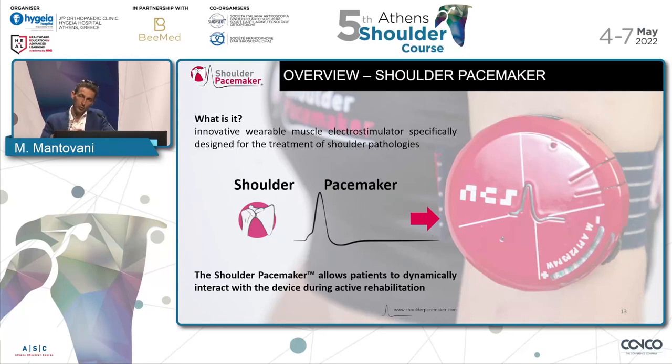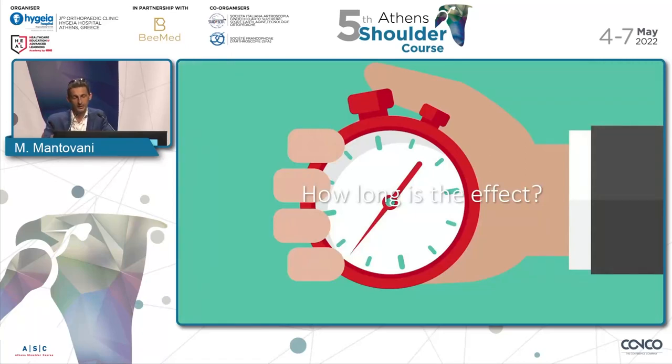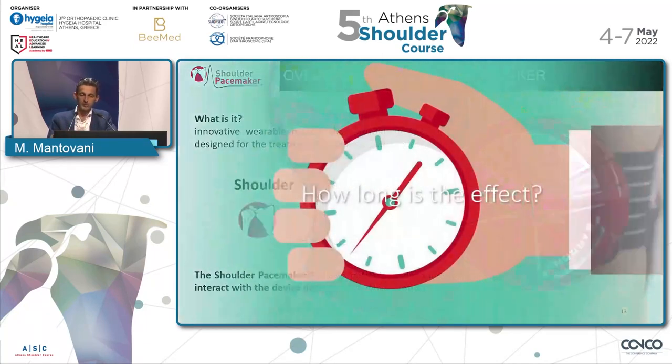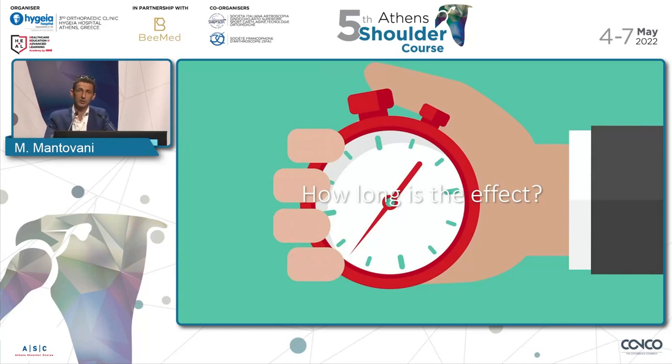Up to this point, we have seen a strong correlation between kinematics — the way the scapula moves — and the muscles responsible for that kinematic. That's why we came to a different solution: it was important not just to restore the muscle tone of the deficient muscle, but to coordinate that muscle firing with the other muscle groups responsible for the overall kinematic. That's why we came to this solution — stimulation controlled by movement that dynamically interacts with the patient.